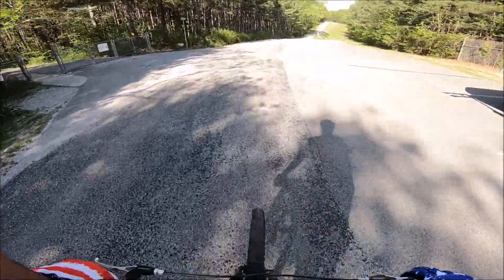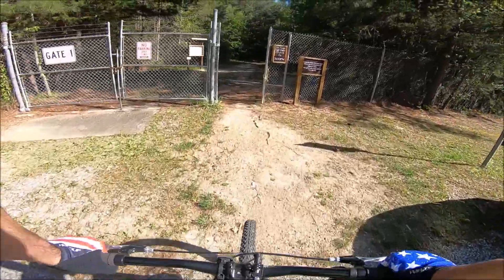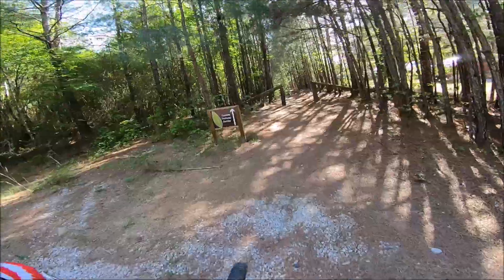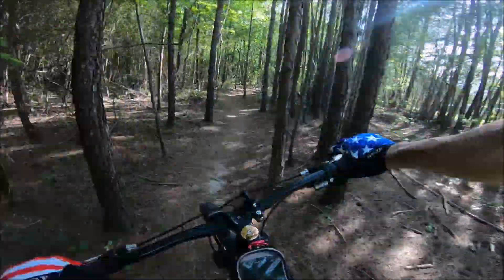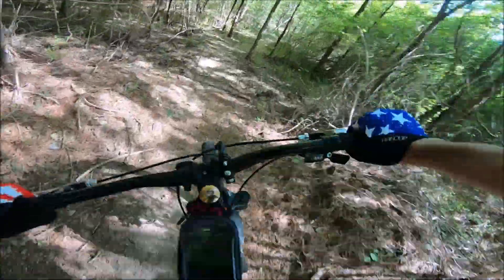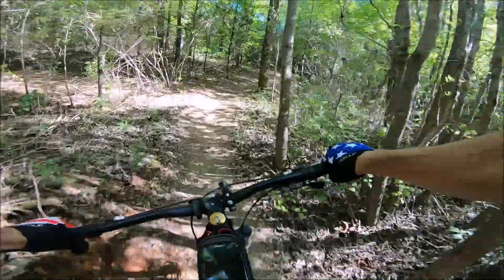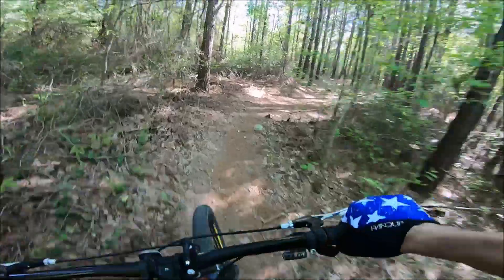Alright, we're out here at parking lot six, Enterprise South, headed into Atlas. I've not rode it this direction, so we'll see what it has to offer today - I've only rode it the other way. So let's see.